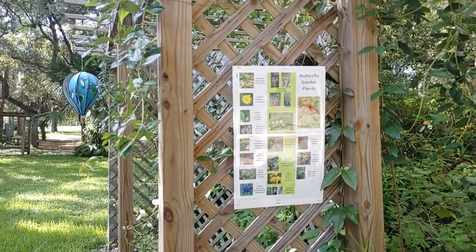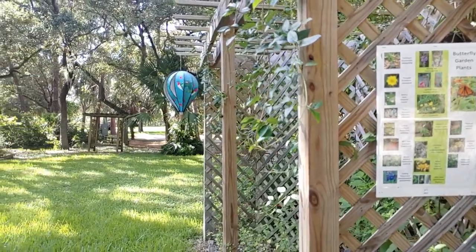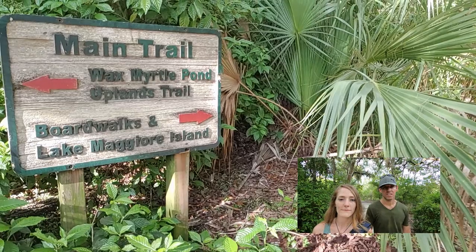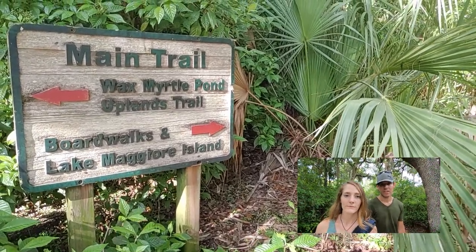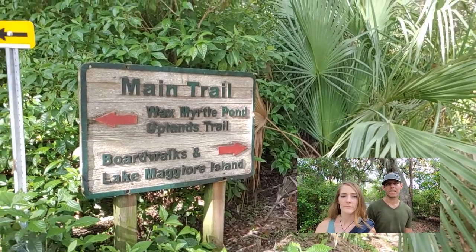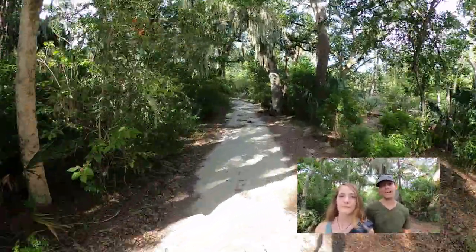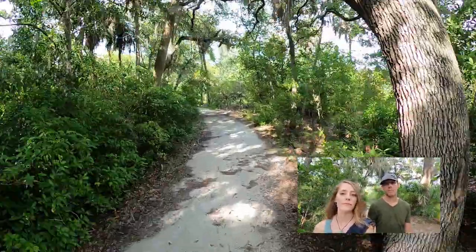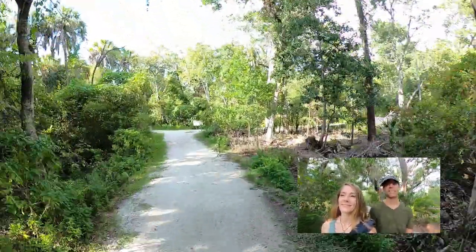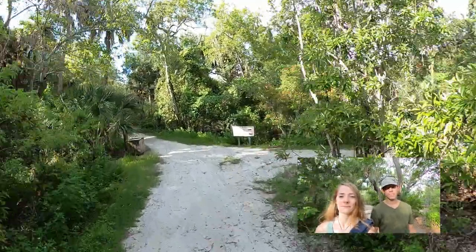There is also a butterfly garden next to the aviary, but we did not see any butterflies today. As far as recommendations on what to bring when hiking out here at Boyd Hill: I would definitely recommend bringing some ice-cold water, a good pair of hiking shoes, and probably some bug spray. Even though the bugs haven't been a problem for us today, they could definitely become one as we get closer to sunset.